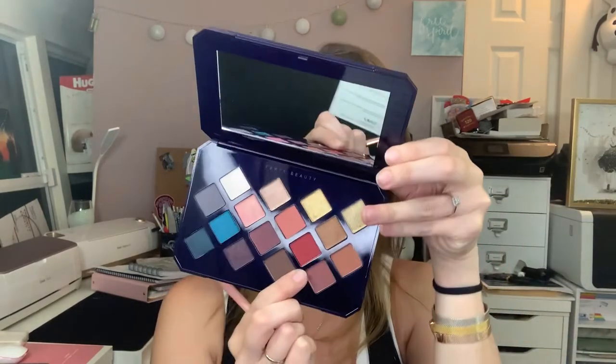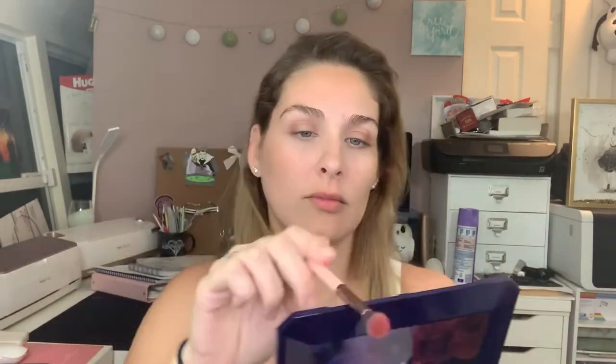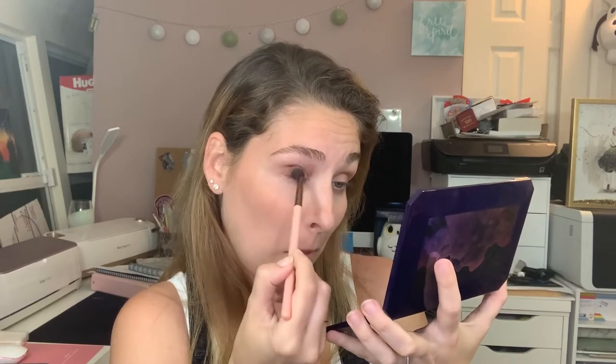I'm going in with Saffron right next to it. I tapped off the excess. It struggled a little bit more to blend out, but it is still extremely pigmented and extremely beautiful. This color is everything right now.